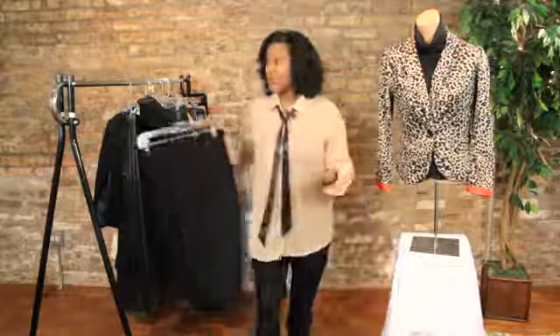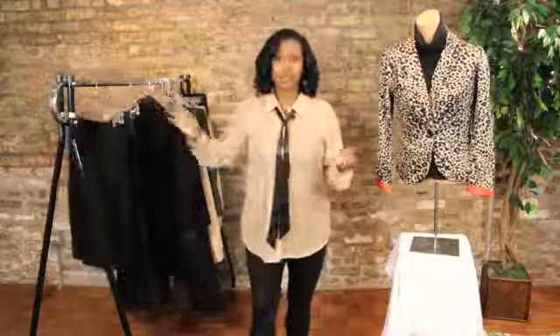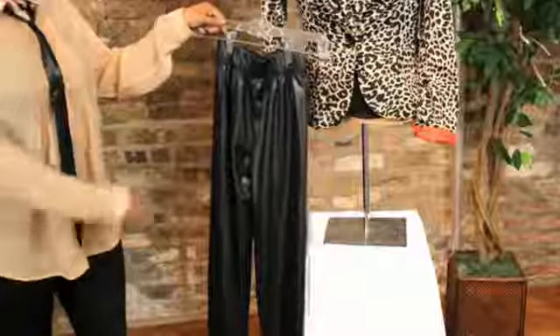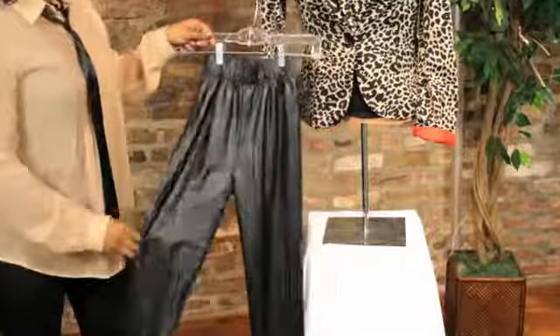Now, if you want to take the same look and wear it out at night, you can actually switch out that pencil skirt for a nice pair of sleek leggings. Pair with some high heel pumps and you're all set to go. I'm Shanta Woods, Fashion Stylist, and that was how to rock a leopard print jacket.